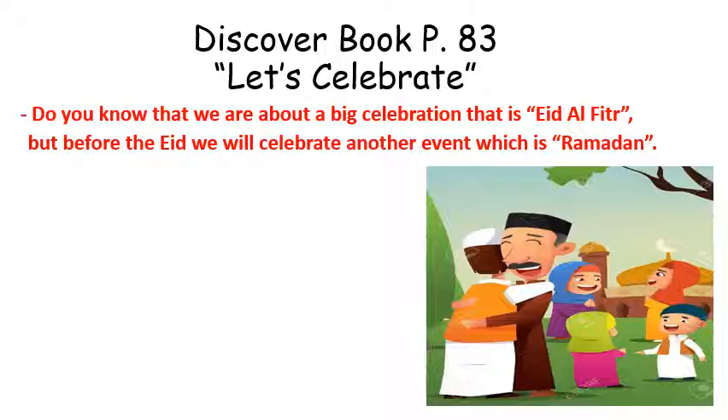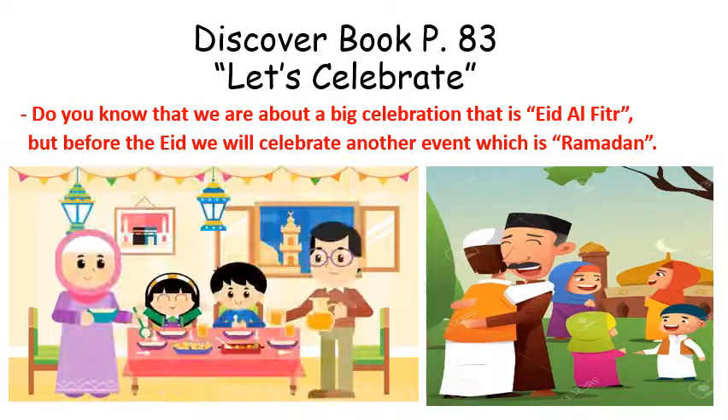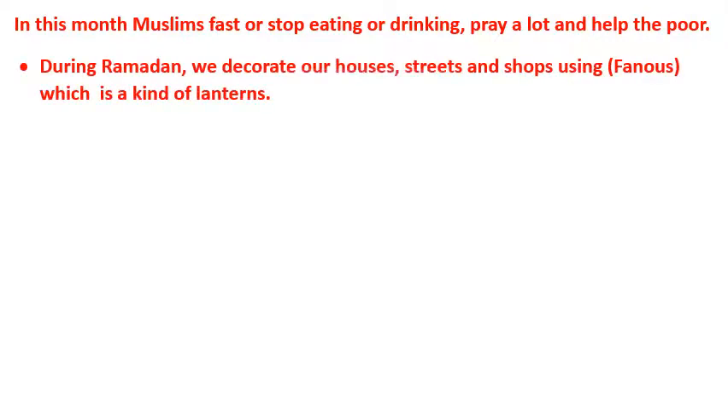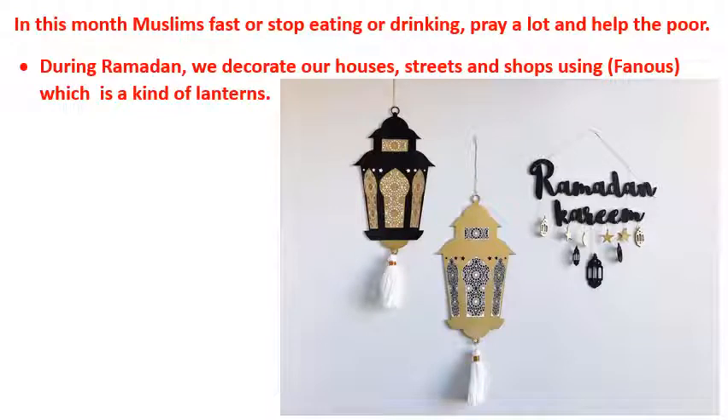Before Eid, we will celebrate another event which is Ramadan. What do you know about Ramadan? In this month, Muslims fast — they stop eating and drinking — pray a lot, and help the poor. During Ramadan, we decorate our houses, streets, and shops using fanoos, which is a kind of lantern. Look at this picture — you can see a lot of fanooses, two big lanterns and many small lanterns.